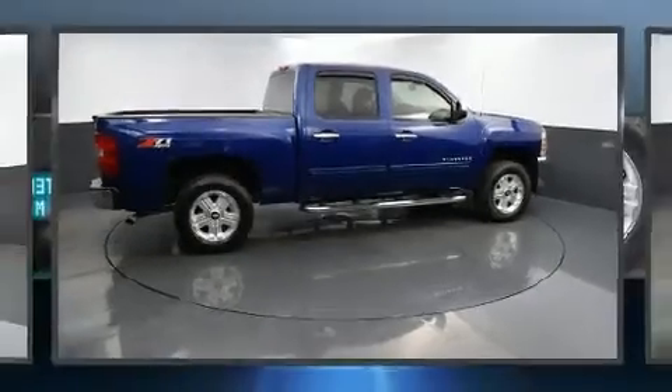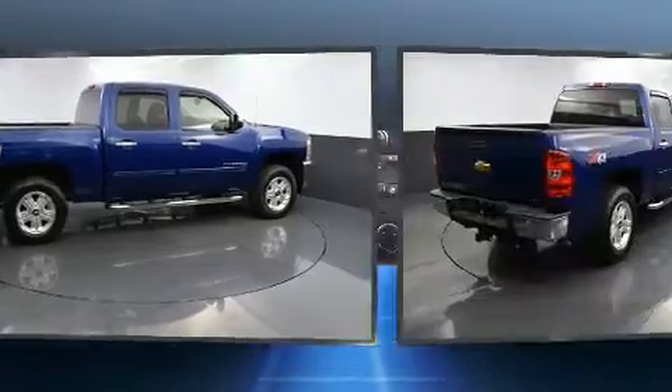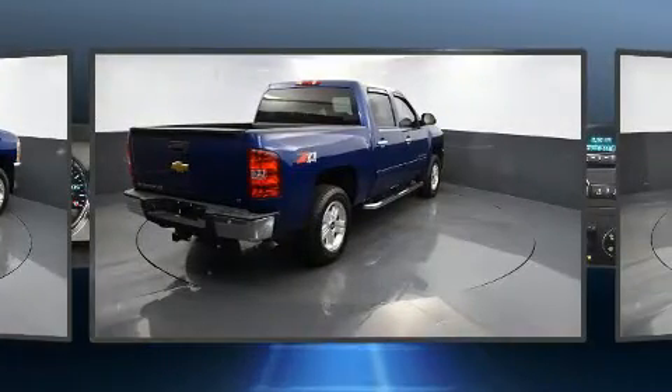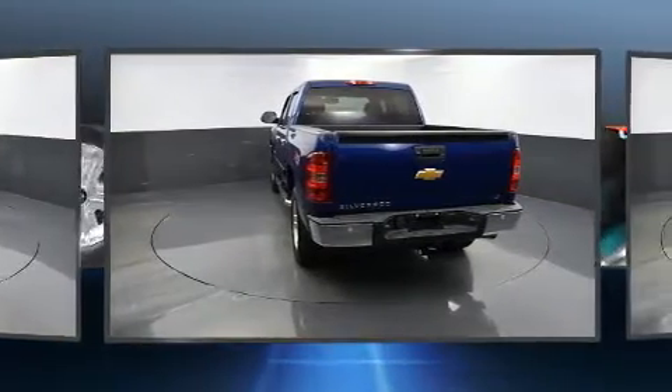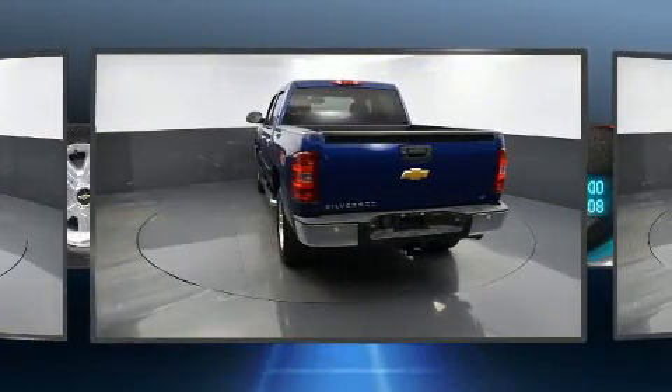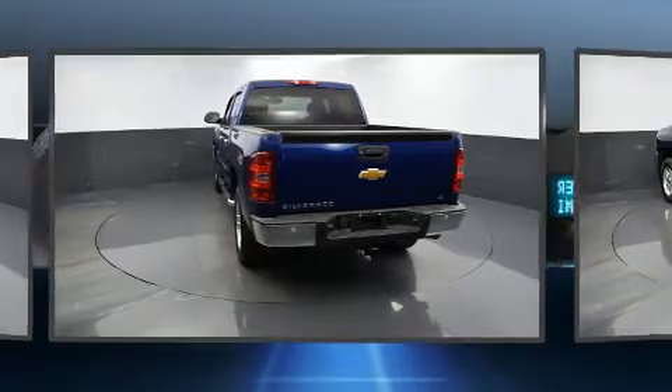Treat yourself to a test drive in the 2013 Chevrolet Silverado 1500. Under the hood you'll find an eight-cylinder engine with more than 300 horsepower. For added security, dynamic stability control supplements the drivetrain, and four-wheel drive allows you to go places you've only imagined.